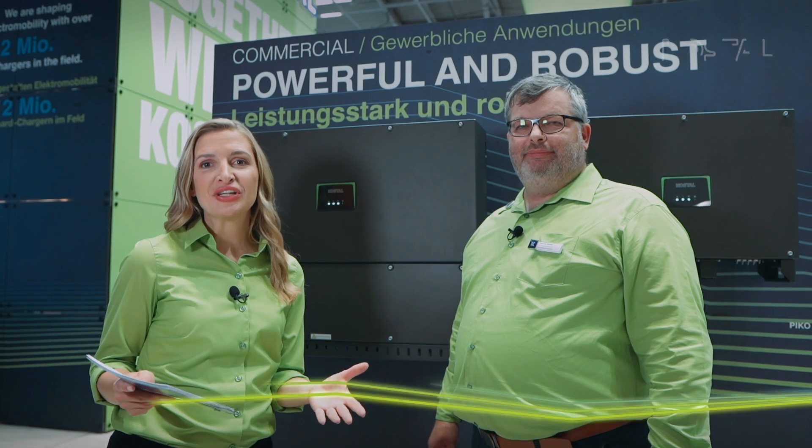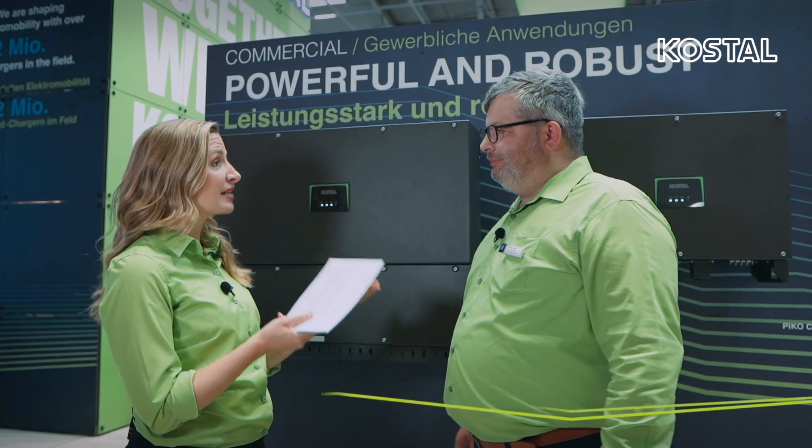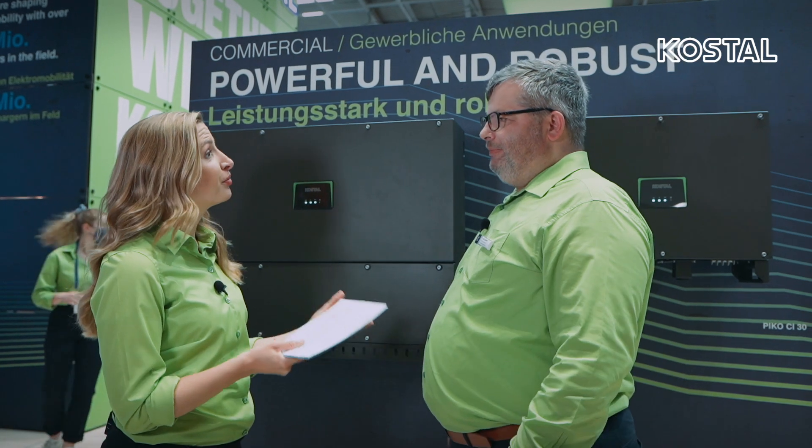Welcome here in Munich at the Intersolar. We are at the booth of Costel, and next to me is product manager Thomas Garber, who is responsible for the Pico CI. Thomas, what's new about the Pico CI?